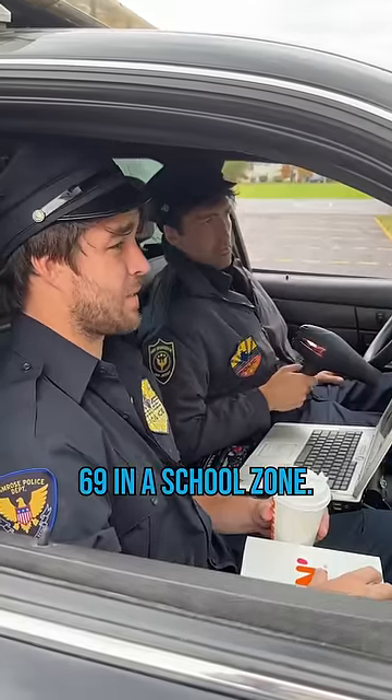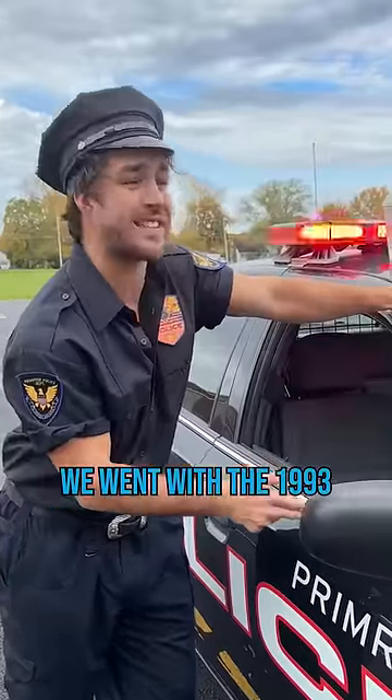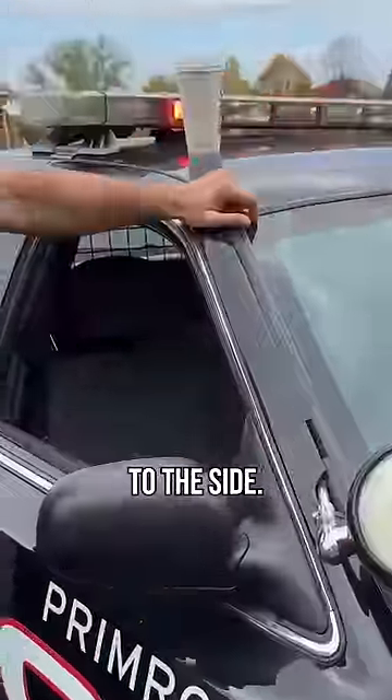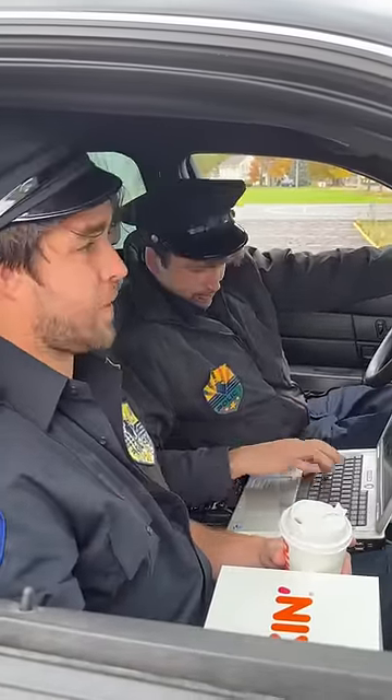That guy was going 69 in a school zone. We're gonna be in a lot of high-speed pursuits, which is why we went with the 1993 Crown Vic. Any special features? No, but we did duct-tape the flashlight to the side. Hey, that guy's texting and driving — light him up! I'll horse around on this old laptop while I floor it. Beautiful.